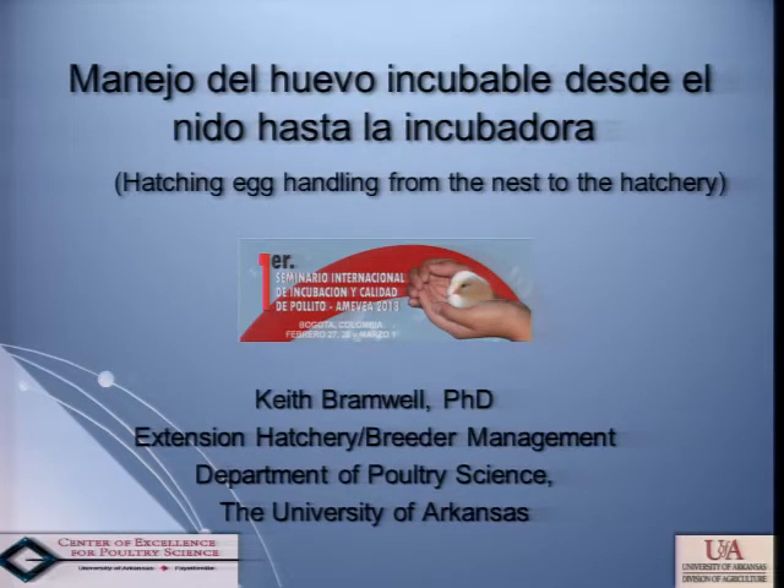In the U.S., our eggs will sit on the farm for two, three, or four days before they're picked up, and there wasn't a lot of effort put into controlling that environment. So we started doing some work, and this is a lot of what I'm going to talk about — less about storage at the hatchery long-term, more about the conditions the first few days before we move into incubation.